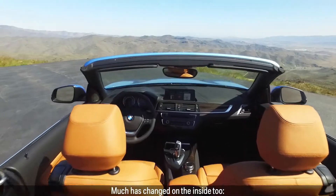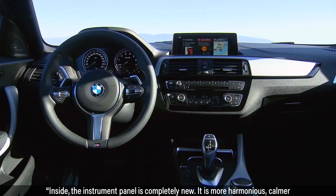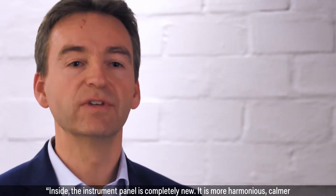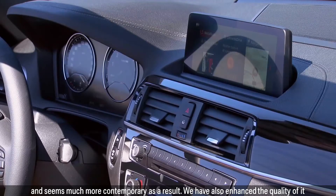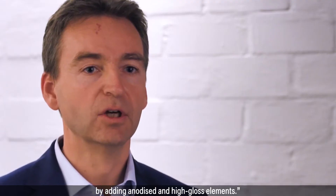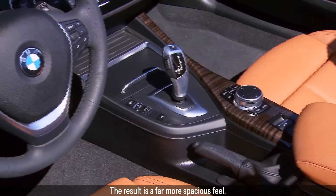Much has changed on the inside too. The instrument panel is completely new — it is more harmonious, calmer and seems much more contemporary as a result. We have also enhanced the quality of it by adding anodized and high-gloss elements. The result is a far more spacious feel.